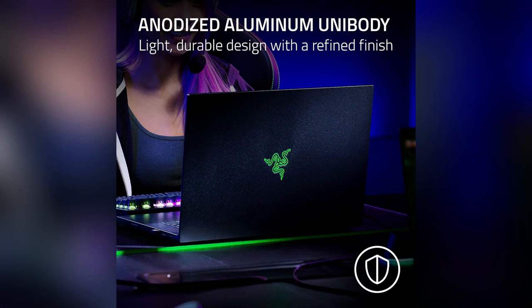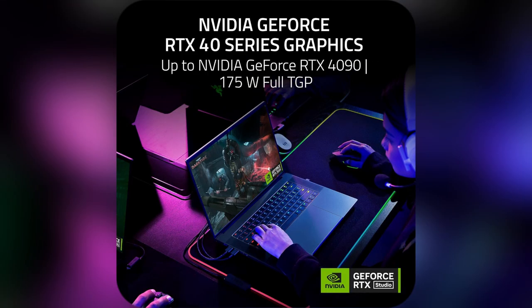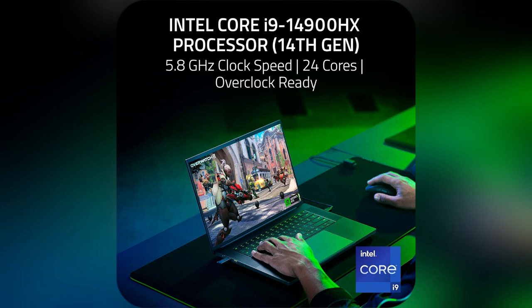Picture this, you're in an intense firefight and your graphics stutter — not with the Razer Blade 16. Its Nvidia GeForce RTX 40 series crushes it, giving me seamless gameplay.